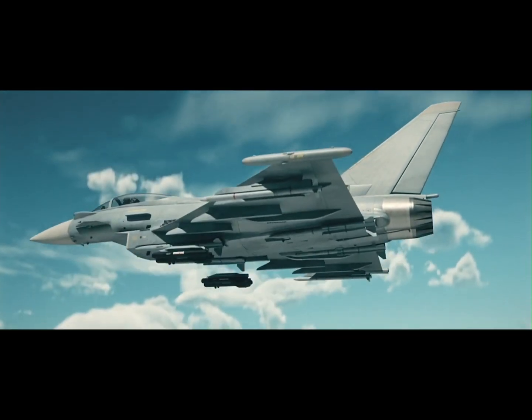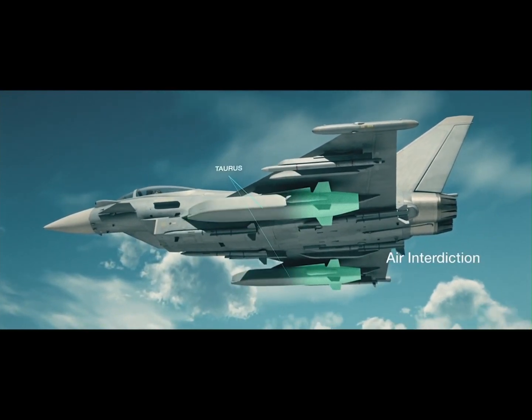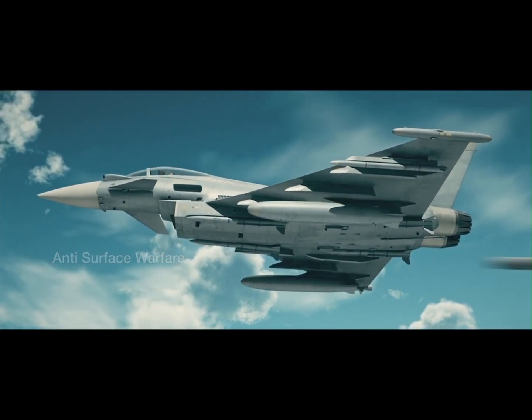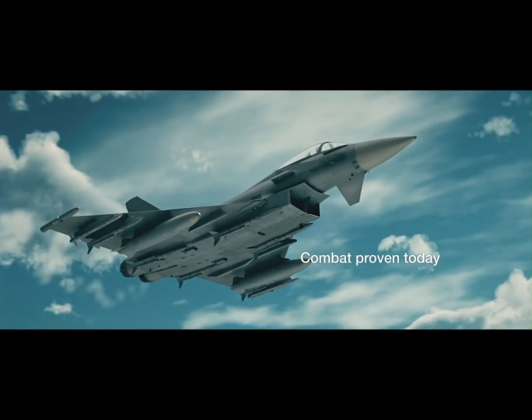Air superiority: in this role, the Typhoon is loaded with both beyond-visual-range and close-combat missiles, making it a true dogfighting champion. Its blend of thrust, advanced sensors, and fast-reacting control systems gives it a clear edge in the air.